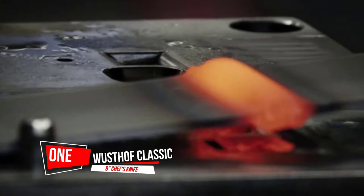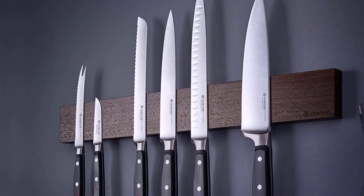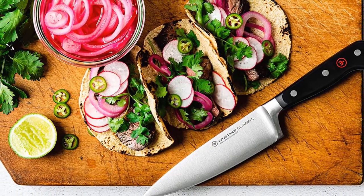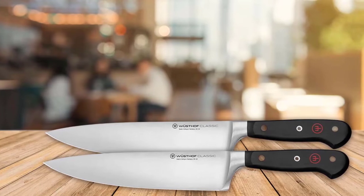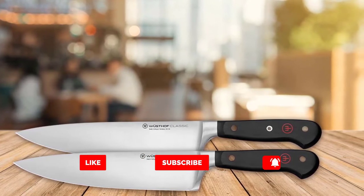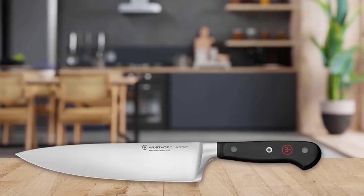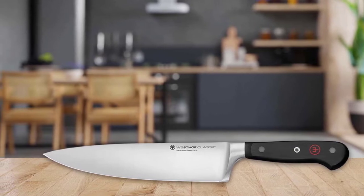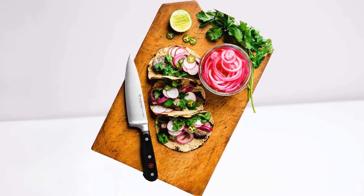Number one, most popular: Wusthof Classic 8-inch Chef's Knife. The Wusthof 8-inch Classic Chef's Knife is essential for preparing any meal. This all-purpose cook's knife can be used for chopping, mincing, slicing, and dicing. The full tang triple riveted handles of the Classic line offer the widest range of cutlery that can satisfy a home cook or professional chef. Family owned for seven generations, Wusthof was founded in Solingen, Germany over 200 years ago. Wusthof's cutlery carries the Solingen name, a designation reserved for products that meet the strictest quality standards.